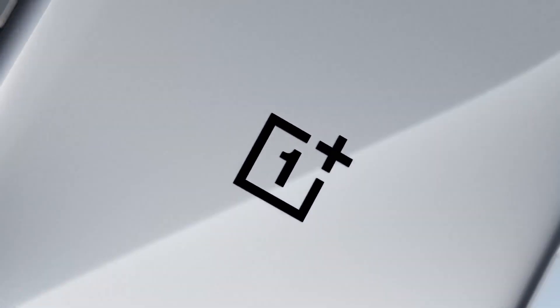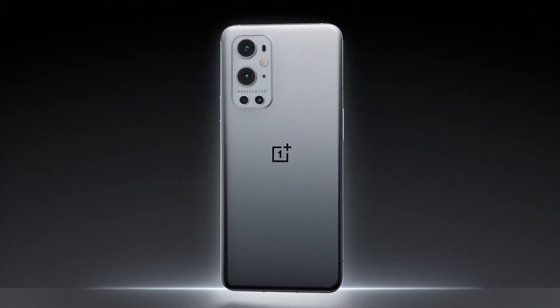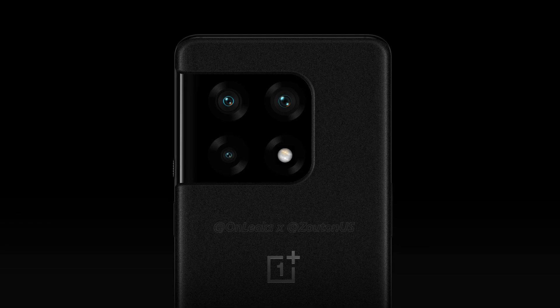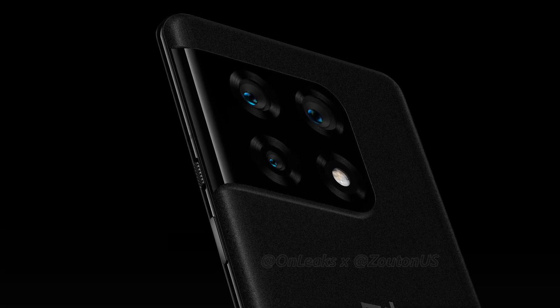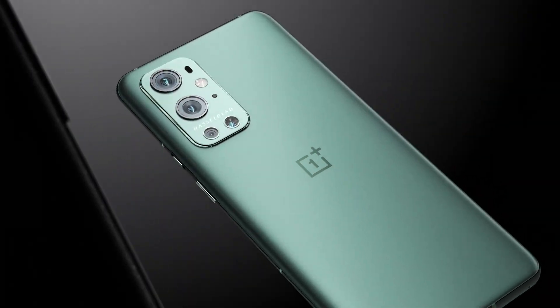OnePlus is expected to release its next flagship phone, the OnePlus 10 Pro, early next year. We have already seen some renders and dummies of the phone, which provided us a good idea about what to expect design-wise. Now today, a new leak from popular tipster Digital Chat Station has revealed key information about the specifications of the OnePlus 10 Pro.